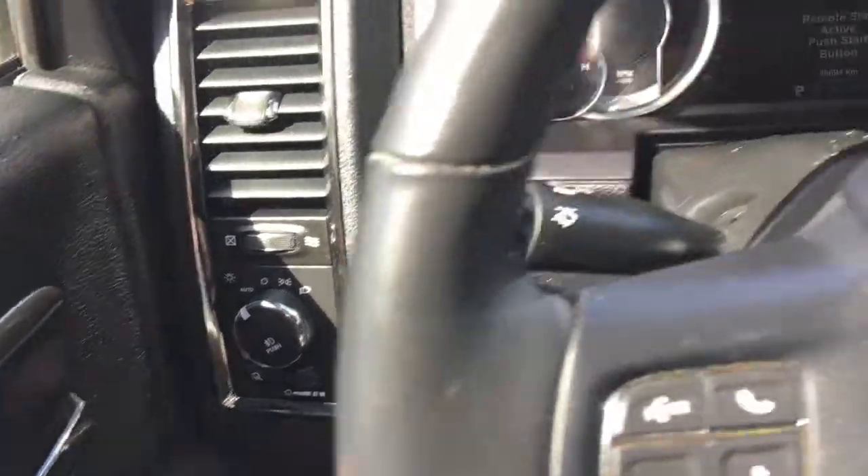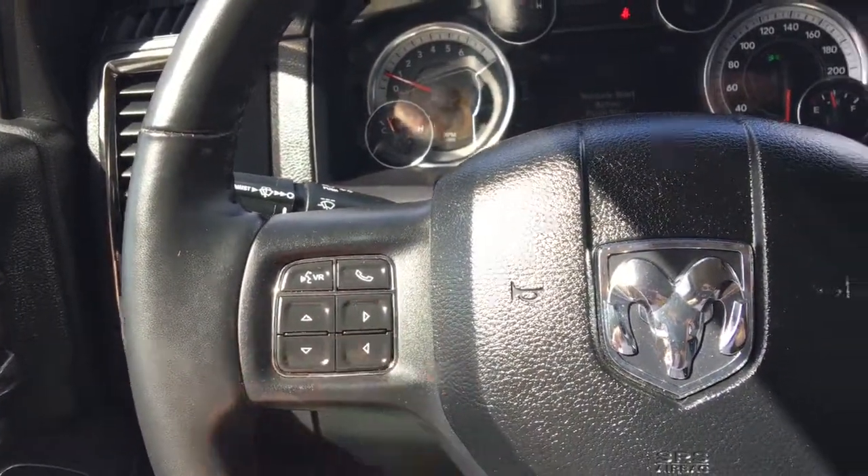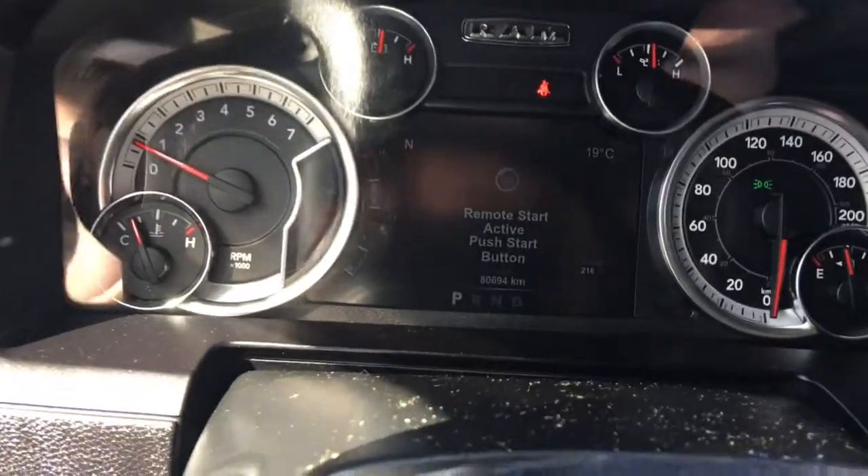We have your lights on the left hand side, windscreen wipers on the back of the steering wheel, your voice recognition, Bluetooth and screen options as well as that cruise control. Now she is a push-button start so I'll go ahead and fully start her up for us.